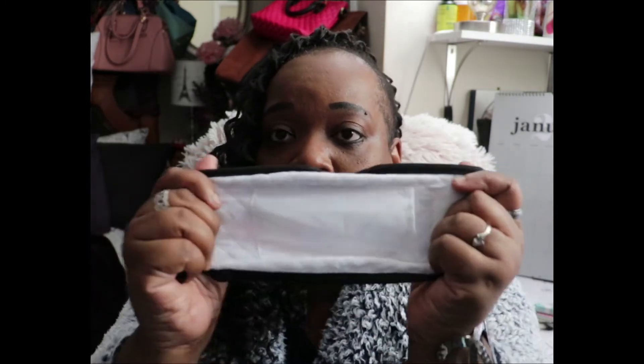I also ended up getting this one — it's going to match one of my purses. And look how prepared it is: it comes with a little pocket where you can slide in extra tissue or whatever you want for added protection in case you feel like the mask itself isn't giving you enough.